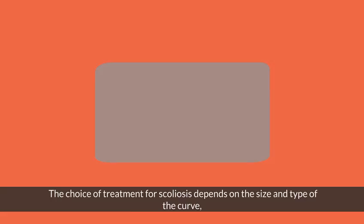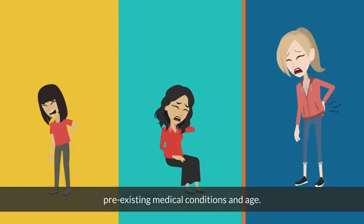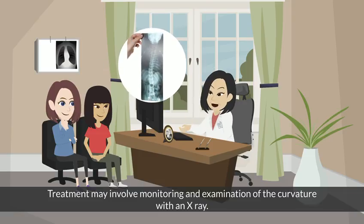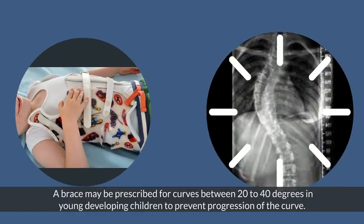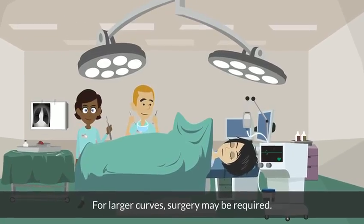The choice of treatment for scoliosis depends on the size and type of the curve, pre-existing medical conditions, and age. Treatment may involve monitoring and examination of the curvature with an X-ray. A brace may be prescribed for curves between 20 to 40 degrees in young developing children to prevent progression. For larger curves, surgery may be required.